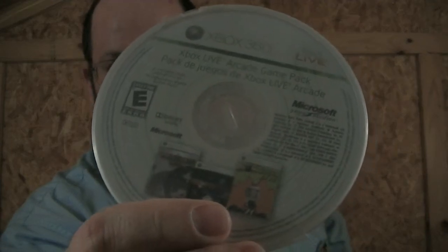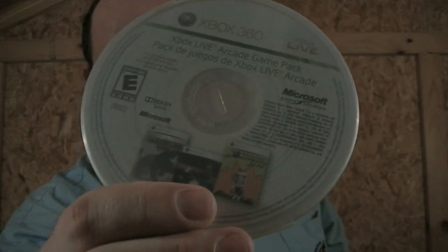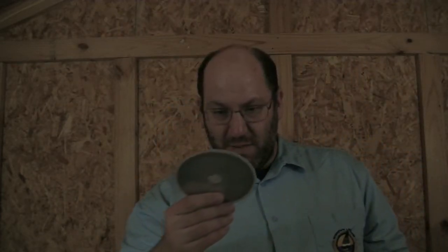Picked up this — I don't know if you're going to be able to see it — but it is the Xbox Live Arcade Game Pack, which includes Lumines Live, Geometry Wars 2, and Bomberman Live. So kind of cool.